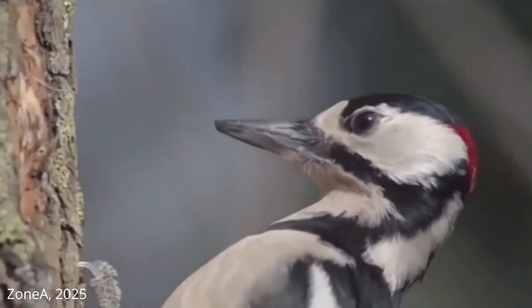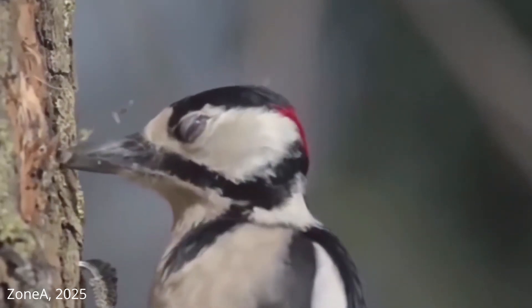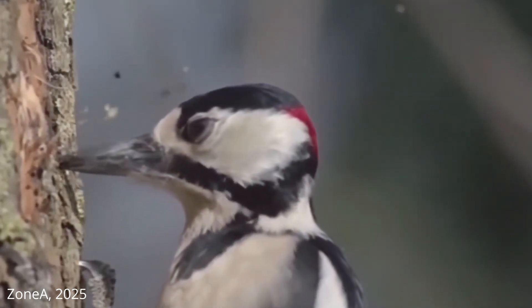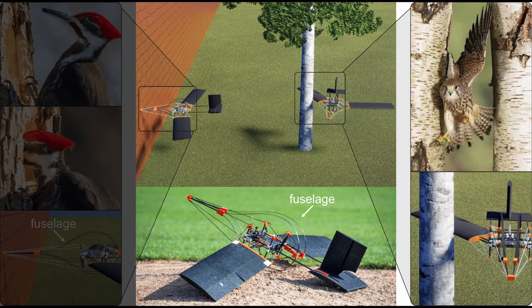Inspired by woodpeckers, this paper proposes an impact management design based on two new components. Head-on collisions are absorbed by the fuselage, mimicking the brain-protecting function of a woodpecker's skull. Wing strike damage is reduced with shoulder-like structures.